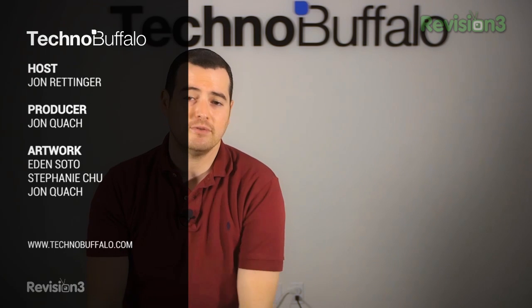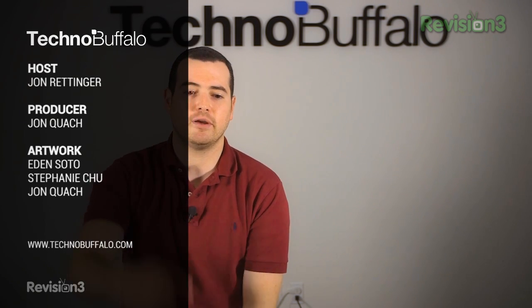Thank you guys for watching this episode of Rumor Roundup. I hope you enjoyed me rounding up all these rumors for you. Please leave your comments down below. Please give it a thumbs up — we always appreciate it. Check us out at TechnoBuffalo.com for the latest and greatest tech news. Till next time, I'm Jon Rettinger. See you guys in the next video.